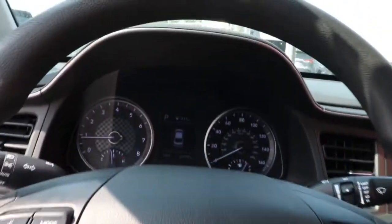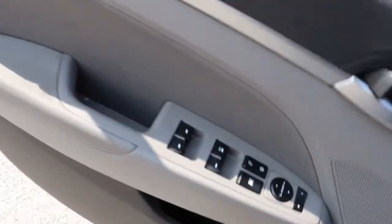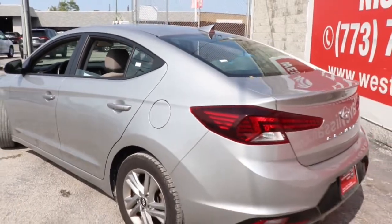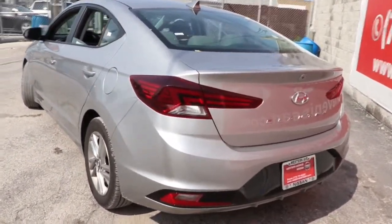The following are some of this vehicle's highlighted options: keyless entry, satellite radio, dual-zone AC, aluminum wheels, electronic stability control, intermittent wipers, traction control, tire pressure monitoring system, passenger vanity mirror, and automatic headlights.